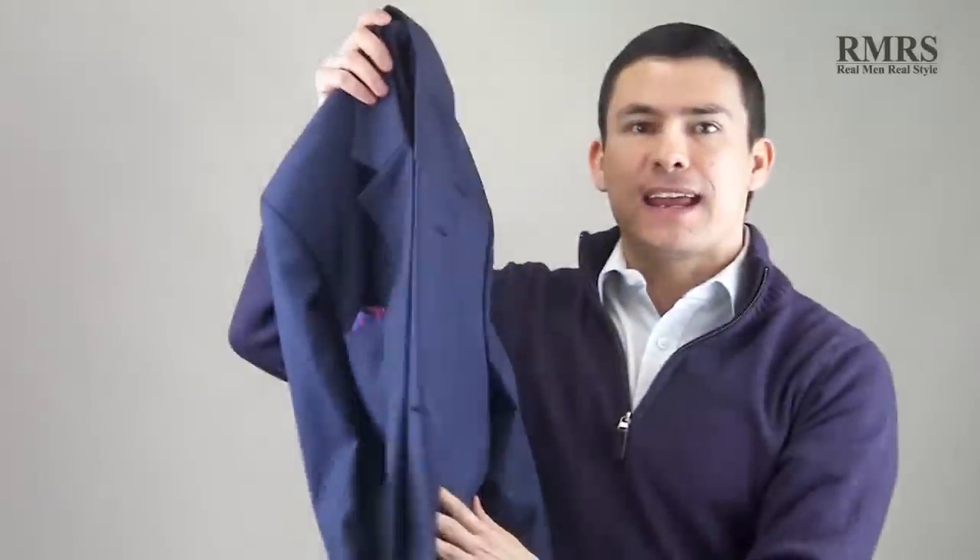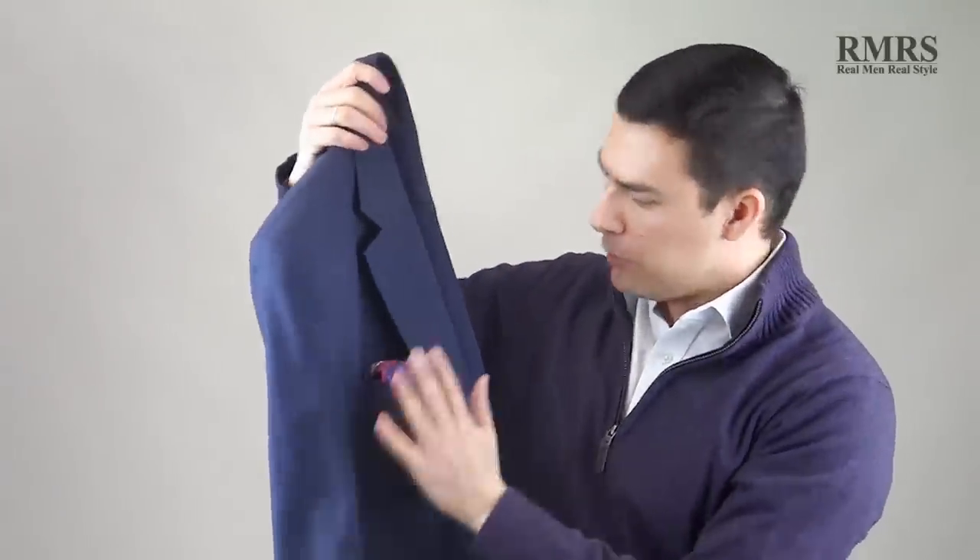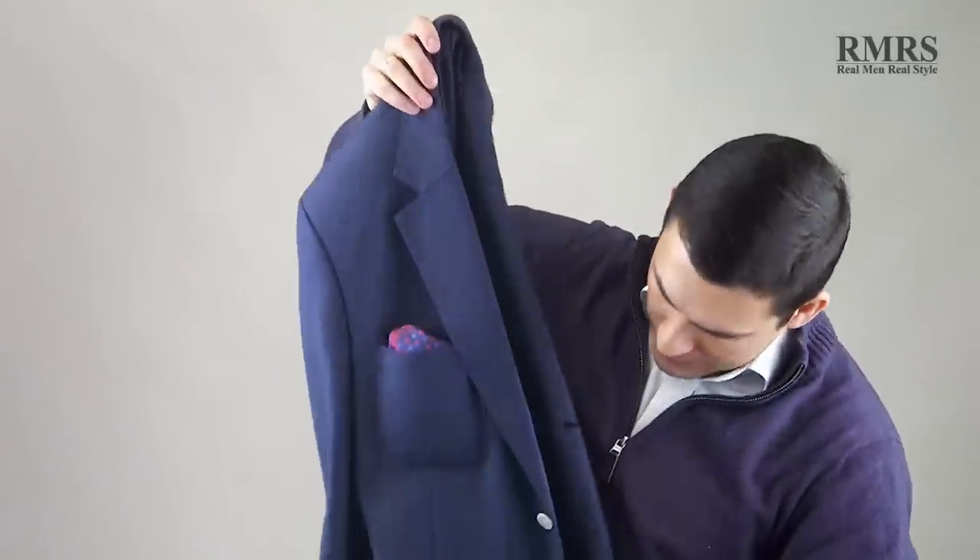My jackets — this blue jacket I will pack, and it's very versatile. Notice the pocket square is already packed in here and I've got my business cards inside. This other jacket I will actually wear on the plane, so I'll take it with me. Again, you want to wear as much as you can on the plane so you're not having to put it in your bags.